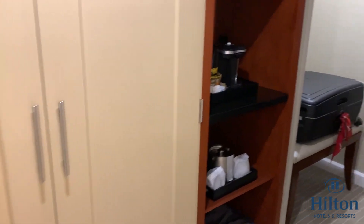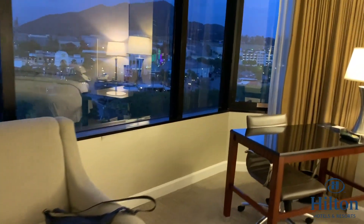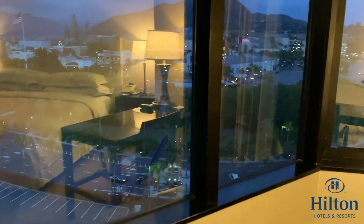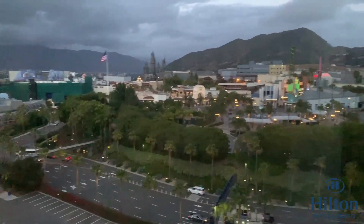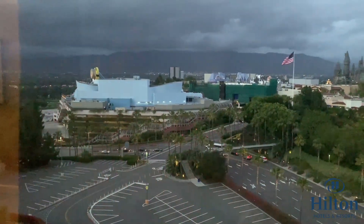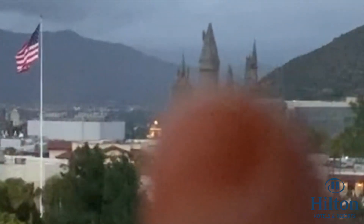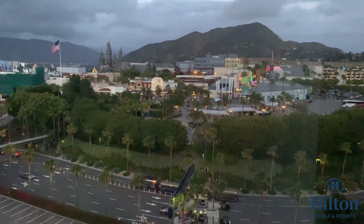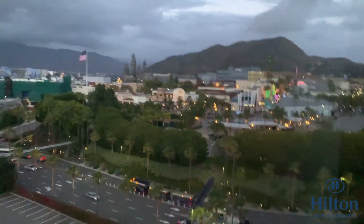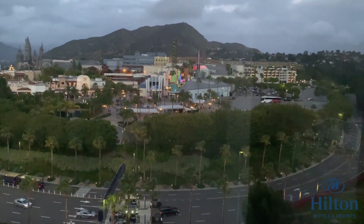I'm going to show you the view now — it'll be better in the daytime, but here it is at night. Behind the curtain is Universal Studios Hollywood. You can see a big minion over there — that's the start of Universal Studios — and there's Hogwarts Castle. There's also the downtown area called City Walk. I'll show you this again in the daytime because it's a bit dark at night.